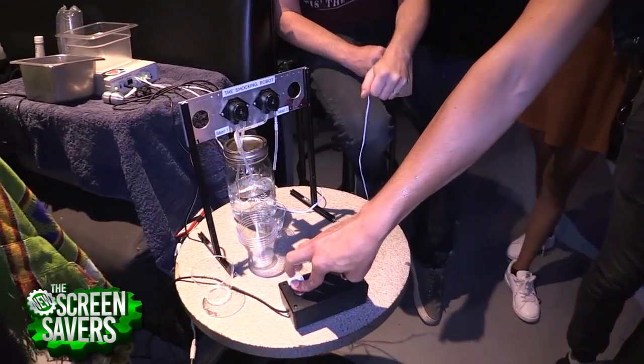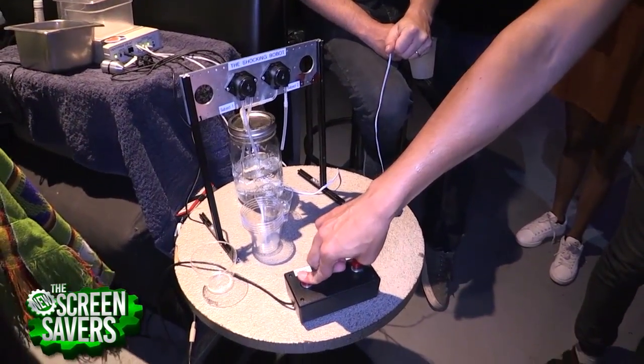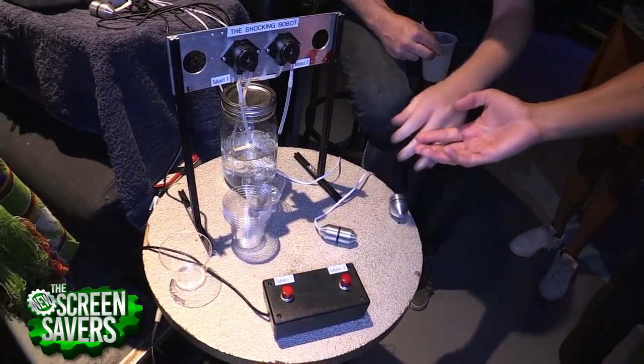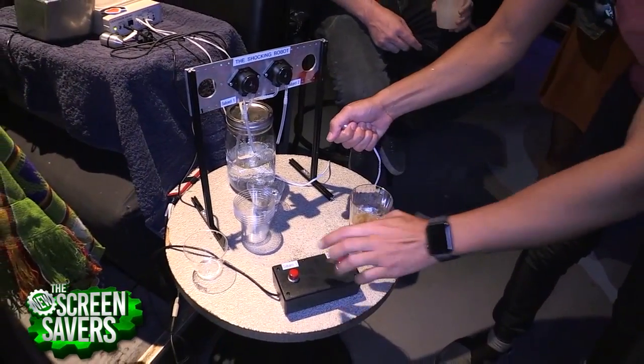Then we have the shocking robot, where people are being shocked right now. You grab one of these probes, you push the button, and as long as you're pushing the button, you're getting a shot and you're being shocked.